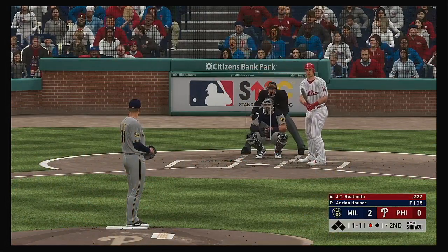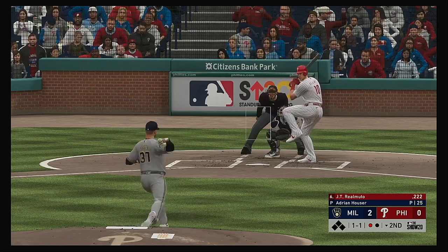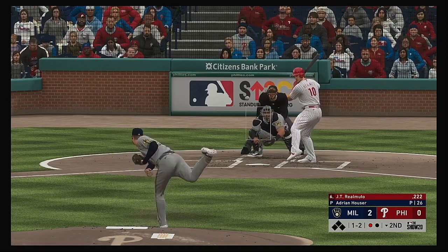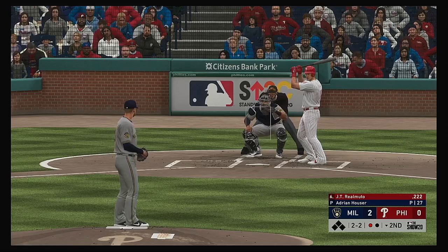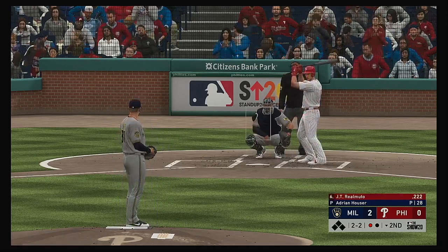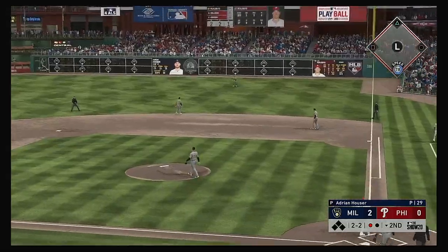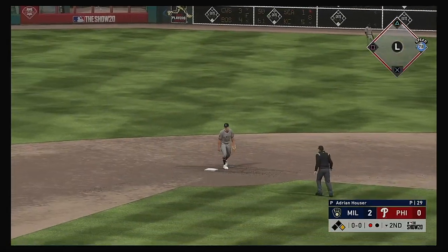Digging in now for Philadelphia, JT Realmuto — the winner of last year's Silver Slugger Award for NL catchers. Good action on the two-seamer there, and it's one and two. Two balls and two strikes to the Phillies catcher. A curveball that kind of backed up on him — might have popped out of his hand a little bit earlier than he intended. Still even at two and two. Swing and a blooper to the right side — here comes Yelich, but he can't make the play as it finds the outfield grass.